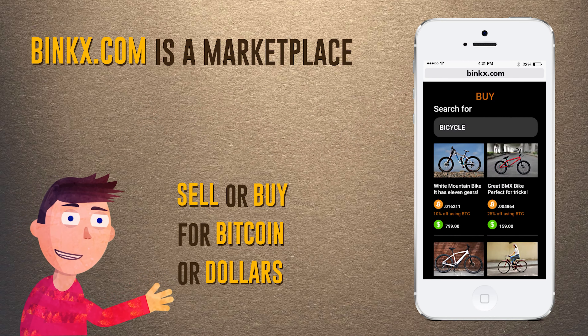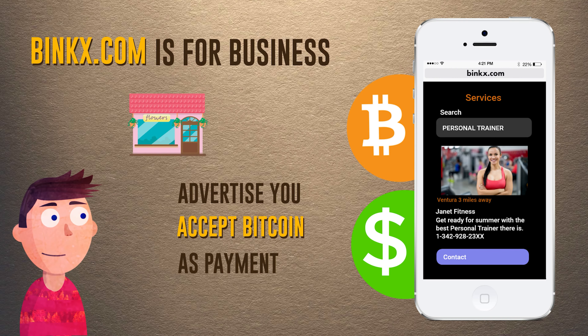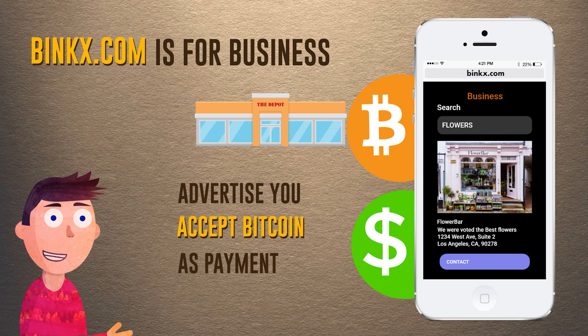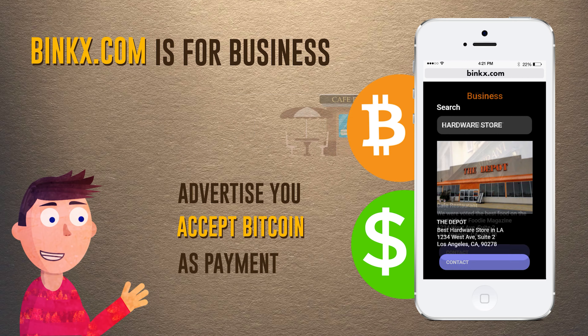Maybe you provide a service like a plumber or a personal trainer — you can register your service and accept Bitcoin or dollars today. Do you own a business like a flower or hardware store, or even a restaurant? You too can let tens of thousands of customers know that you accept dollars and Bitcoin as payment.